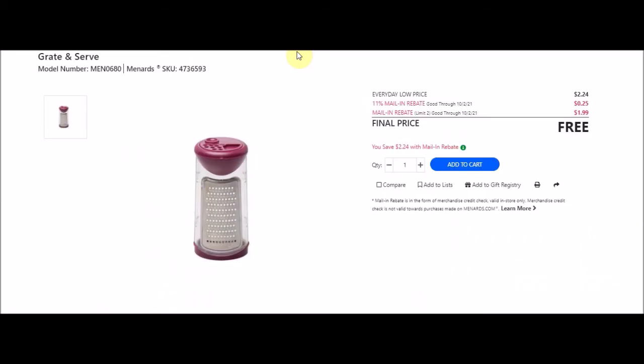Next we have Grate and Serve, SKU 4736593. Everyday low price is $2.24, 11% taking off 25 cents, and the mail-in rebate with a limit of two is $1.99 making this item free. It looks like they're limiting us to very small quantities on this stuff.